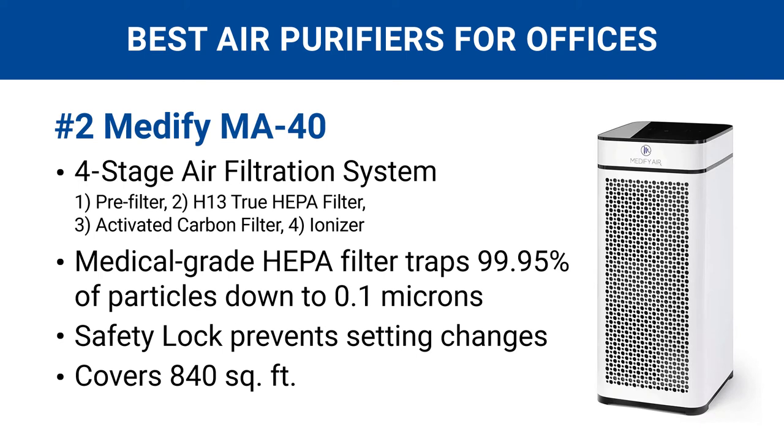Number two is the Medify MA40. It has a four-stage air filtration system with a medical-grade HEPA filter for removing microscopic pollutants. It also has a safety lock to prevent accidental setting changes that could occur in a busy workplace or home office with kids or pets. It handles large office areas up to 840 square feet.